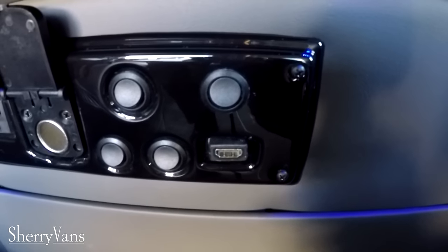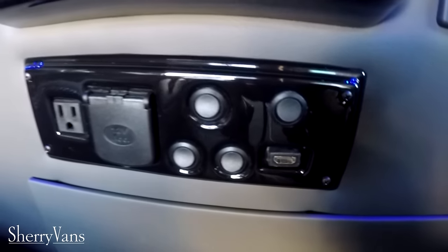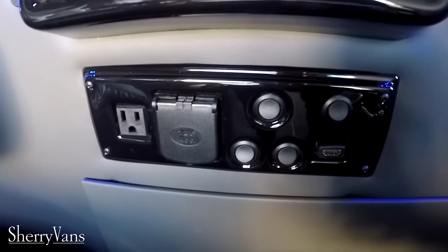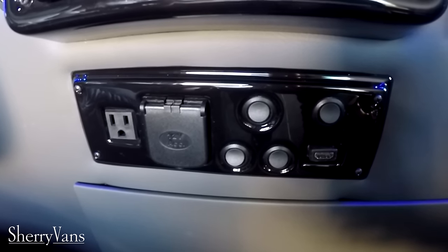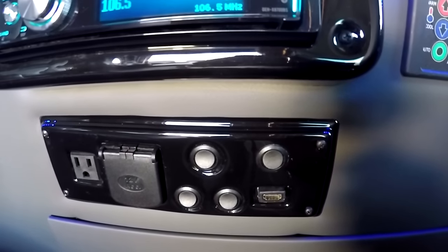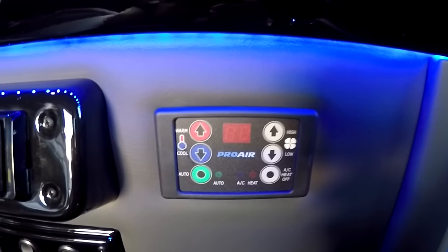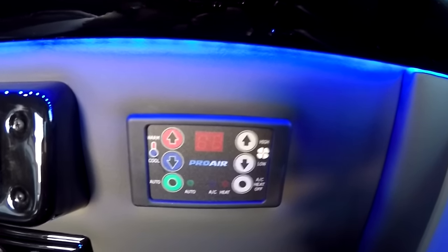Whatever you plug into that HDMI input is going to display on the 20-inch flip-down screen in this low top van. This setup is ideal for video games or transferring movies from a laptop — anything that uses HDMI you can connect directly to the flip-down entertainment. This van also features the Pro Air 2 system, which is a digital thermostat — a very easy one-touch set-and-forget system to operate.